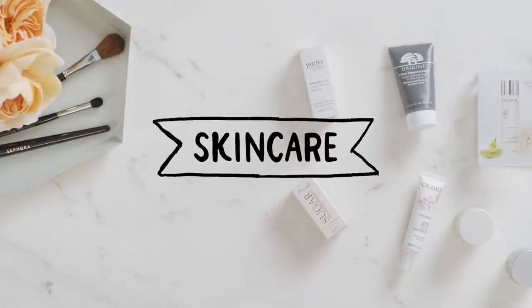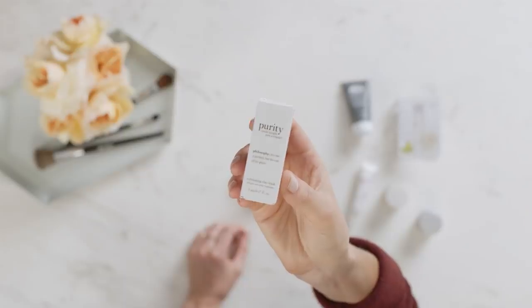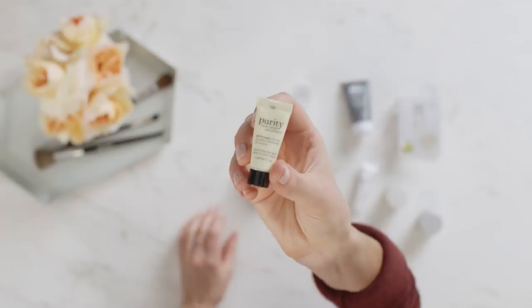Our first skincare product is by Philosophy — the Purity Made Simple Pore Extractor Exfoliating Clay Mask. It does exactly what it says: extract impurities from your pores. Use it a couple times a week; it's great for makeup prep.